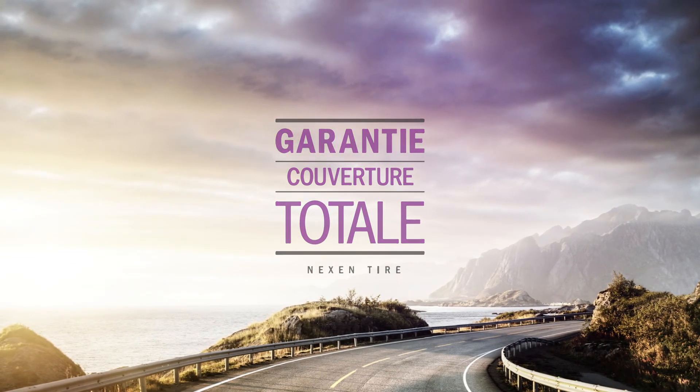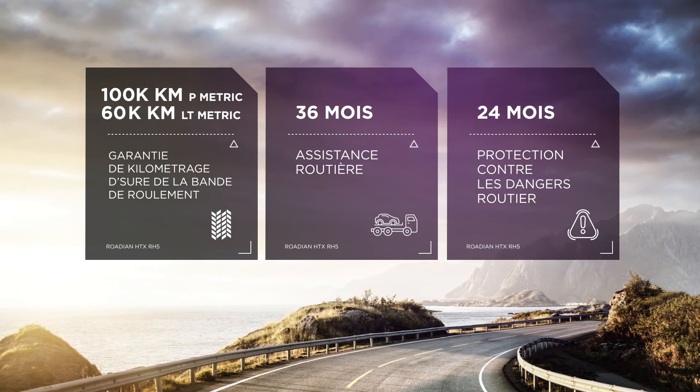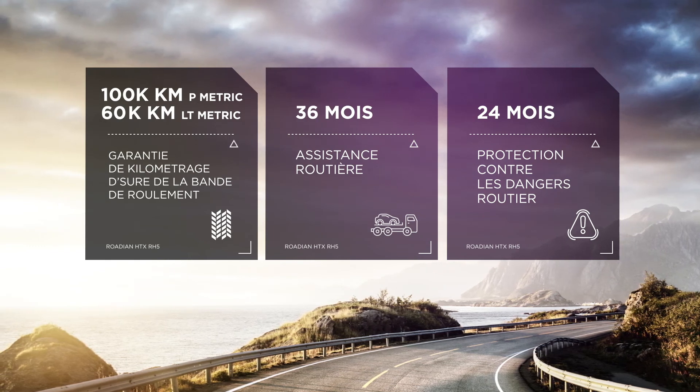The Rodion HTX tires come with a 65,000-mile tread wear warranty for P-metric sizes and a 40,000-mile warranty for light truck sizes. Additionally, you'll get 36 months of roadside assistance and 24 months of hazard protection.